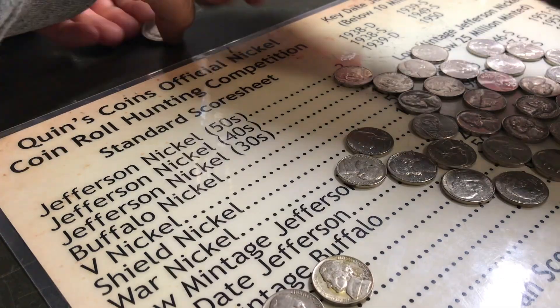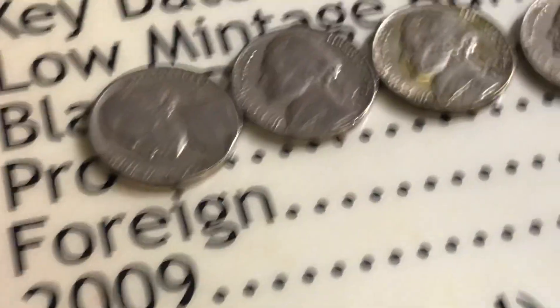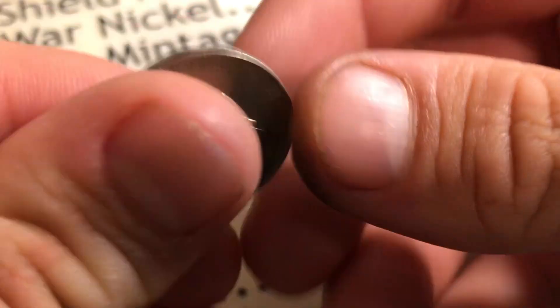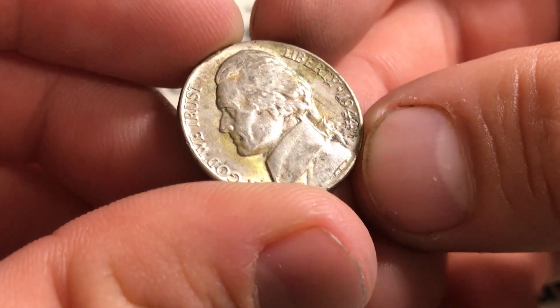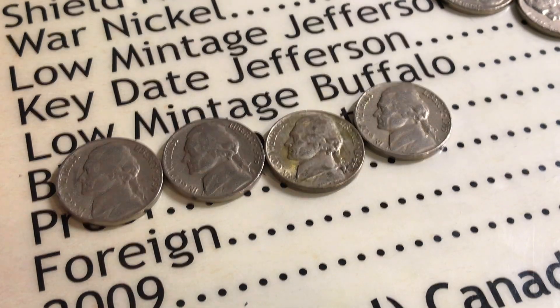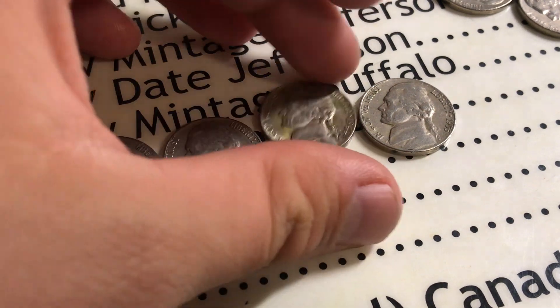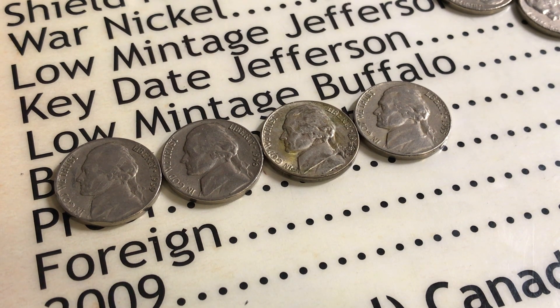Let's just look at those again. Out of 20 rolls, what do we got? We got a 1939, a 1956 plain — sorry, not a D, they make a lot of Ds. That beautiful 1944P Philadelphia. And this 1955 Denver. Alright, and yeah — I'll see you guys in a different video. Remember, share the video, like the video, subscribe if you're new. See you guys next time. Peace.